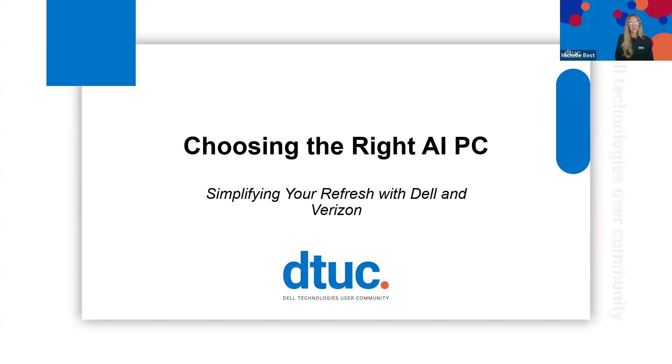Hello, hi, welcome everyone to the Dell Technologies user community. I'm Michelle Best, the co-lead for DTUC, and I will be your host for today's session.